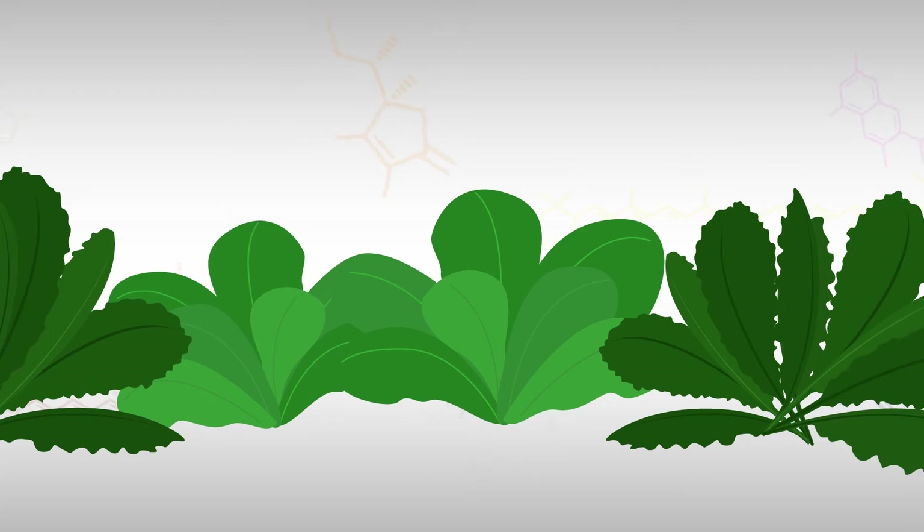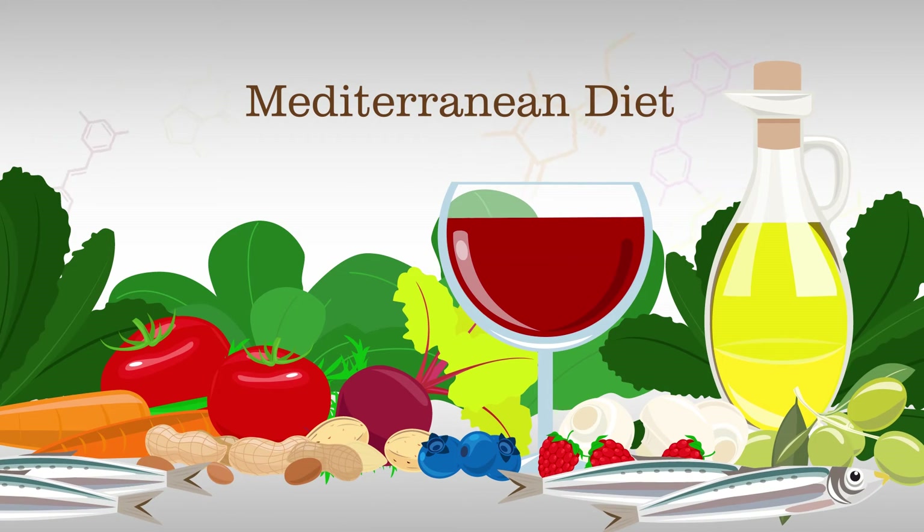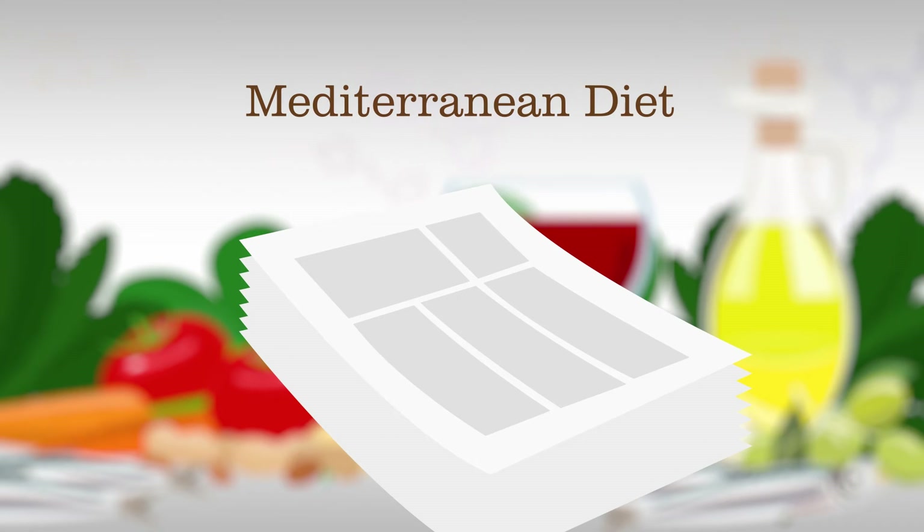Lutein from green leafy vegetables is an abundant component of the Mediterranean diet — a way of eating that's been extensively documented by clinical research, including a landmark study recently published in a major medical journal that shows it to provide significant health benefits.